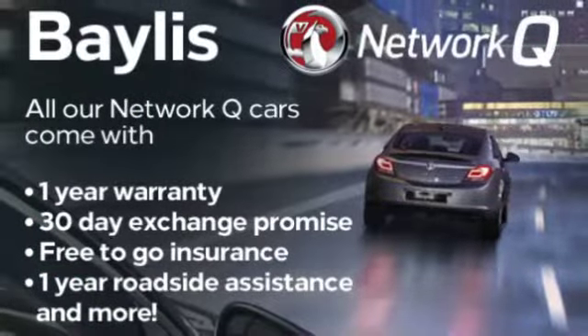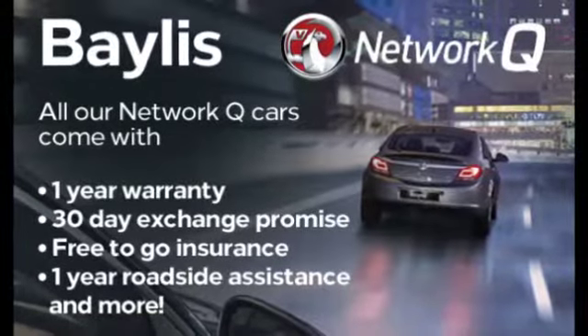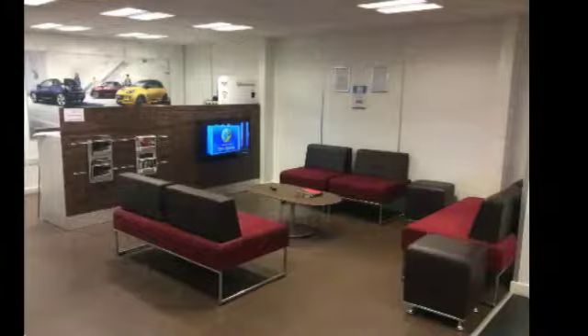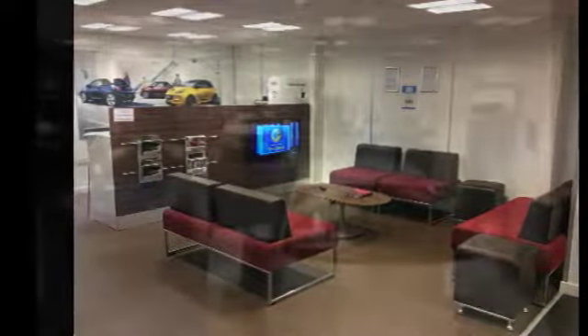Finance options and Bayless service plans are all available. If you're interested in this Mokka, give us a call on 01452 526 711.